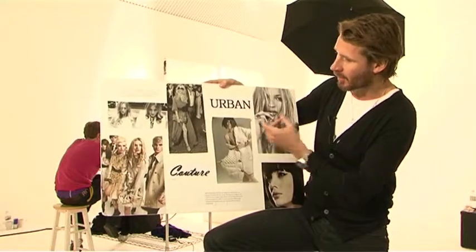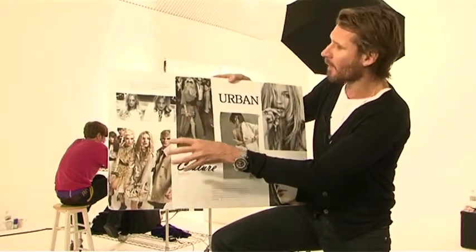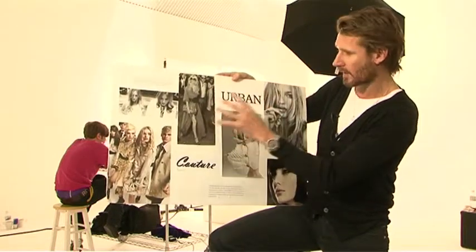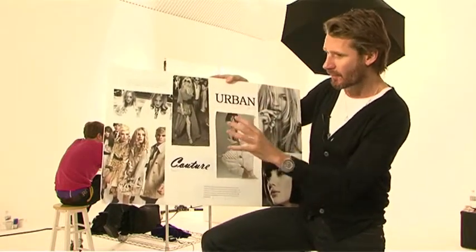If you look at people like Kate Moss and current campaigns and some of the hair in these shots, these almost look like paparazzi shots but the hair is very, very simple. And as hairdressers sometimes we go crazy, but this is very modern, very now.